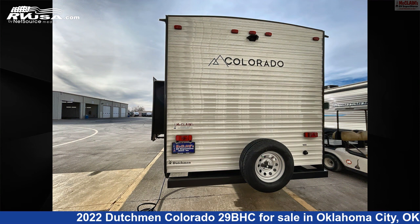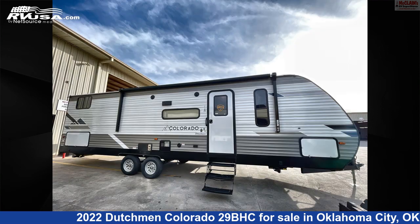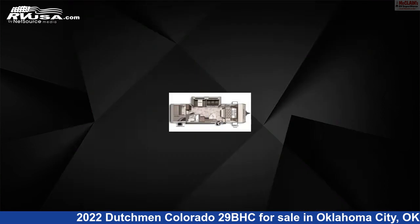The unloaded weight of this 2022 Dutchmen Colorado 29BHC is 6,400 pounds. For more information and pricing on this unit, and to see all units available for sale by McClain's RV Oklahoma City, visit rvusa.com.